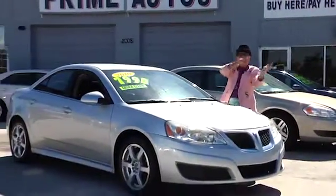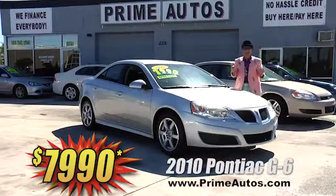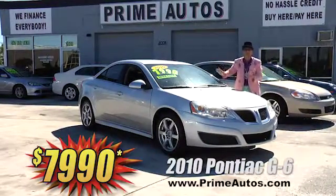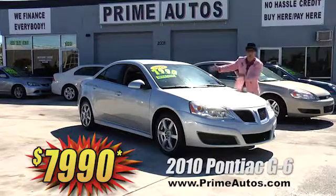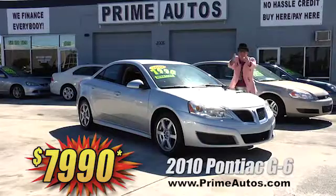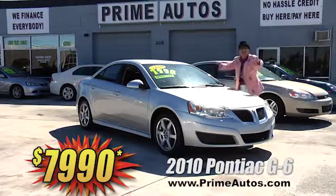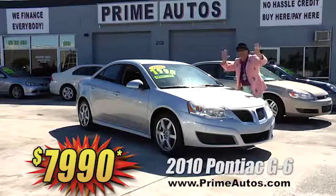Take a look at this 2010 Pontiac G6, and this super sport sedan is loaded with bucket seats, CD player, custom alloy rims, and more. Best of all, it's everyday low price at only $79.90.